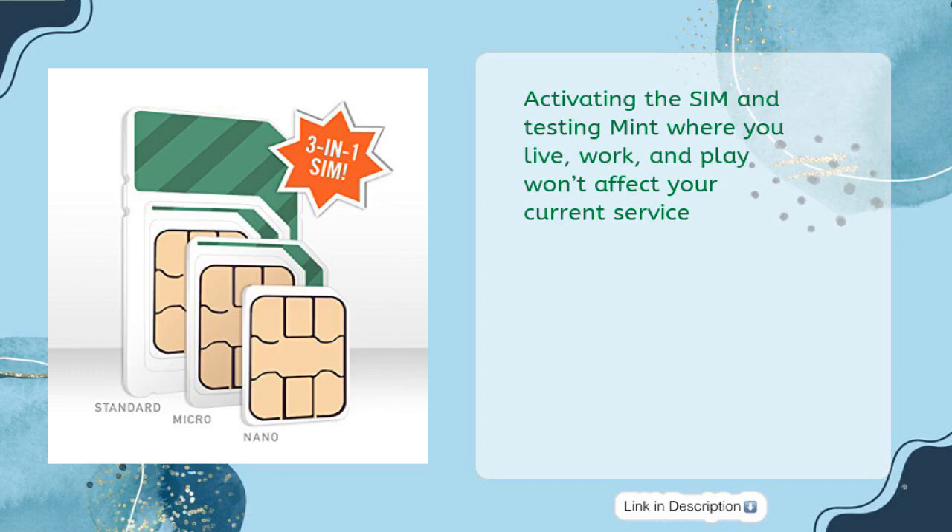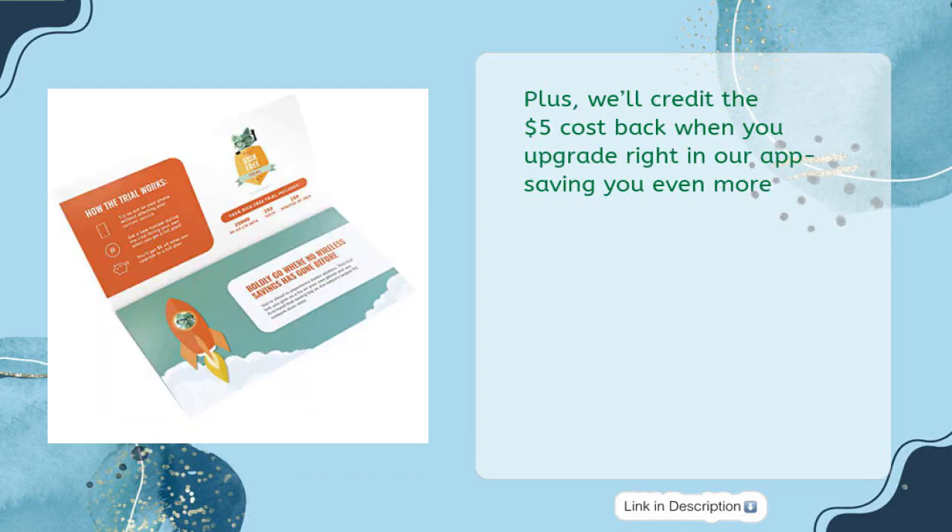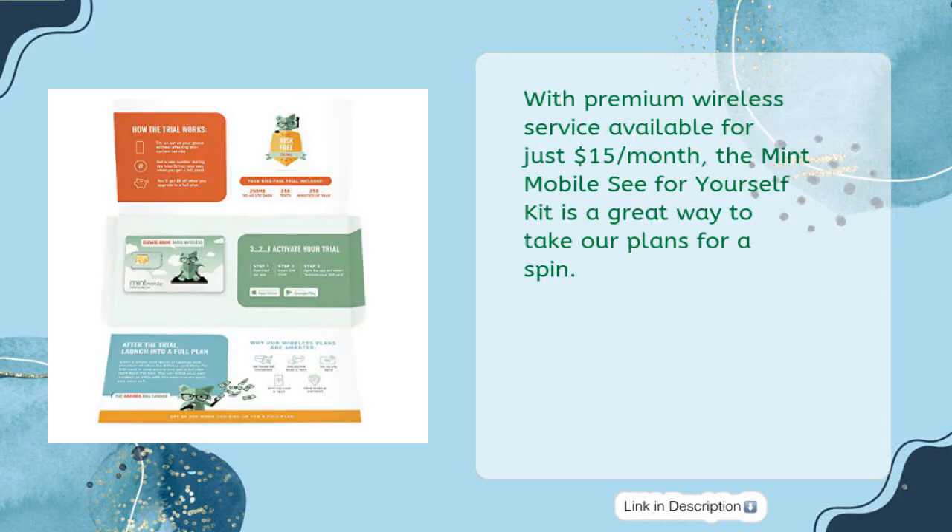Activating the SIM and testing Mint where you live, work, and play won't affect your current service. Plus, Mint will credit the cost back when you upgrade right in their app. With premium wireless service available for just $15 per month, the Mint Mobile 'See for Yourself' kit is a great way to take their plans for a spin.